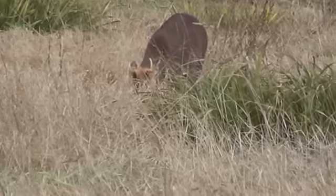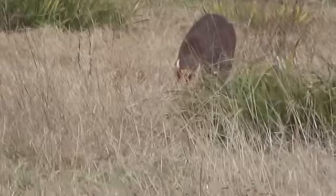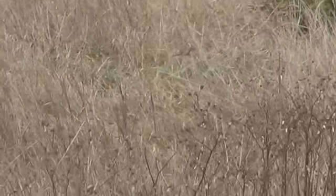A beautiful striped-type face, a dark colour, because it's winter. He's grazing around quite happily. I can't see his mate — the mate's usually around.